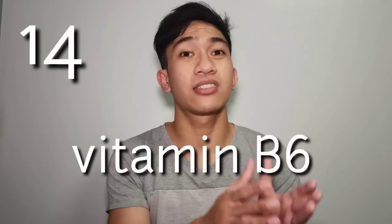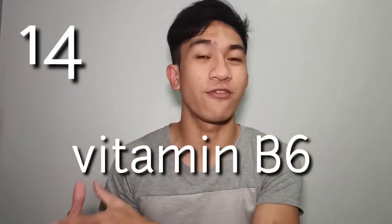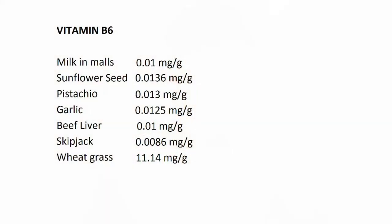Proceeding to vitamin B6 — it is essential for assimilating protein and fat, making red blood cells, and maintaining a healthy immune system. Best mentions are milk in malls at 0.01 mg per gram, sunflower seeds at 0.0136 mg per gram, pistachio at 0.013 mg per gram, garlic at 0.0125 mg per gram, beef liver at 0.01 mg per gram, skipjack tuna at 0.0086 mg per gram, and wheatgrass with a whopping 11.34 mg per gram.